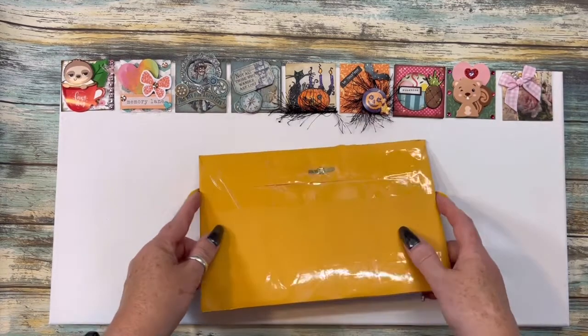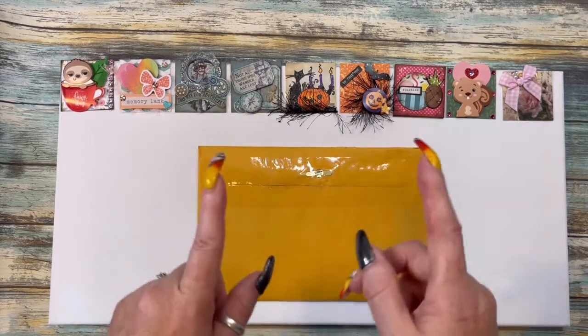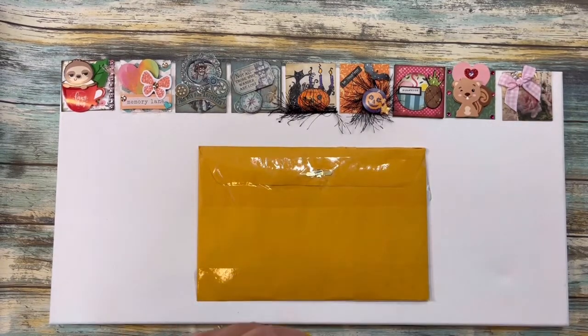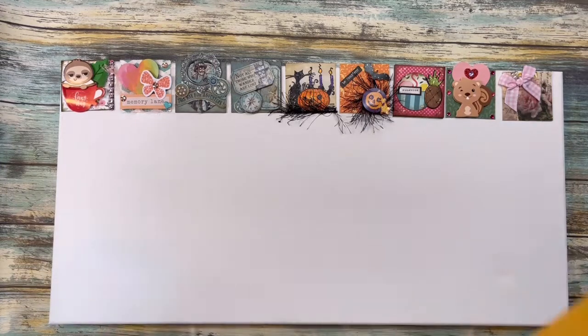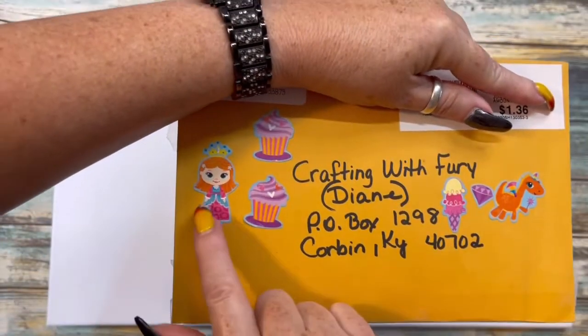Thank you so much Miss Tony for participating and supporting me, I truly appreciate it. I will leave Miss Tony's link down below — go give her some crafty love that we love to give our crafty friends. Alright, I want to show you guys the front of this.